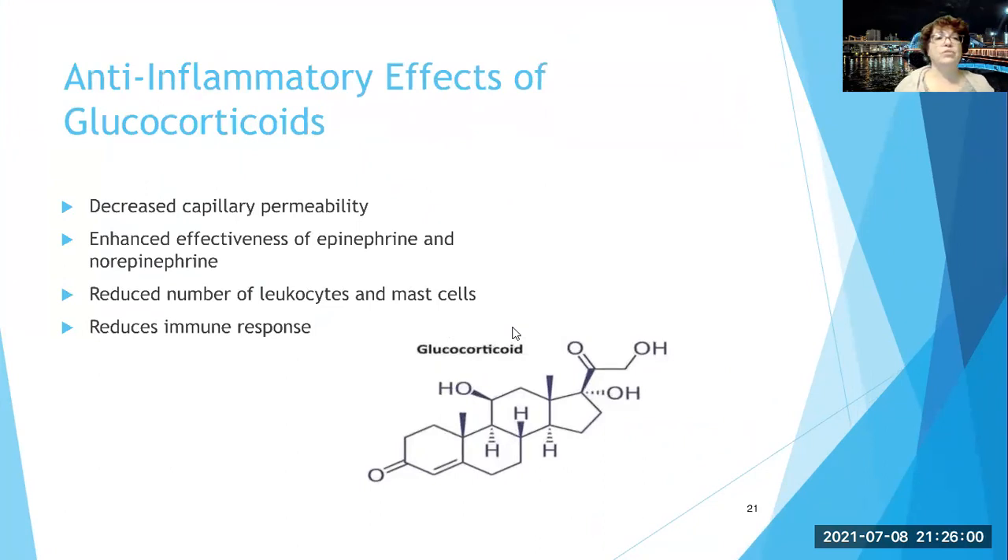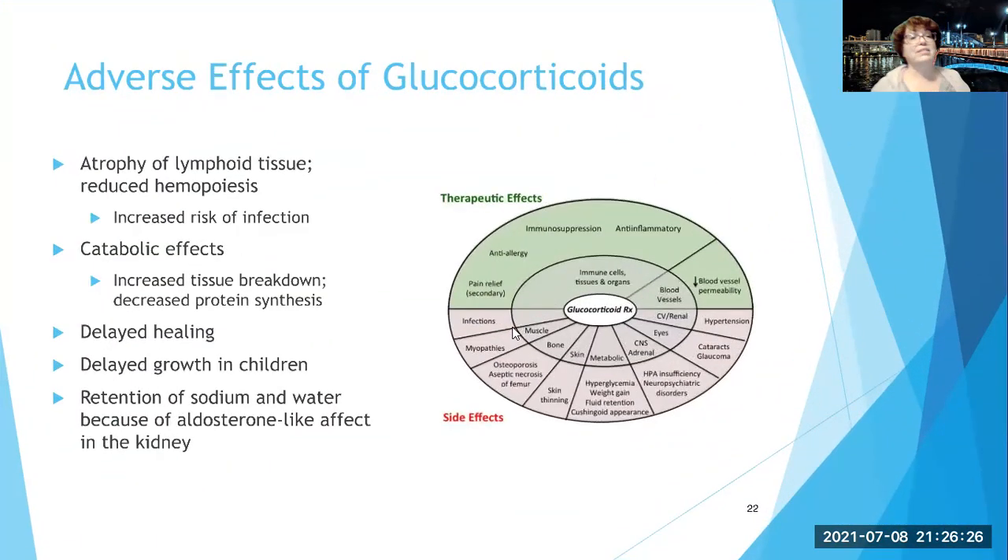The anti-inflammatory effects of glucocorticoids include decreased capillary permeability, enhanced effectiveness of epinephrine and norepinephrine in the sympathetic nervous system, stabilization of the vascular system, reduced number of leukocytes and mast cells, and a reduced immune response. They work well for anti-inflammatory purposes. But the adverse effects — increased risk of infection, increased tissue breakdown, decreased protein synthesis, delayed healing, delayed growth in children, and retention of sodium and water — are significant. This graphic is helpful because it shows that while there are many therapeutic effects, there are also many side effects. If you're having an acute exacerbation of a chronic problem, it might be worth a short-term course of glucocorticoids.